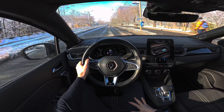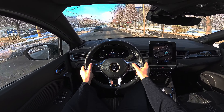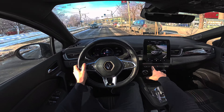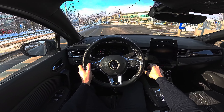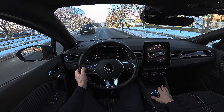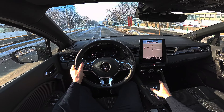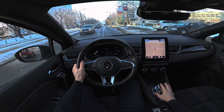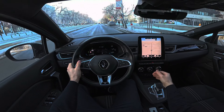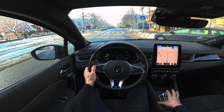Another cool thing: you can display the navigation on the digital instrument cluster screen in front of you, but you need to switch to My Sense mode to do it. Once you set up the navigation you can see it right there on the digital display in front of your face — it looks great. The multimedia system is tilted toward the driver, gives good visibility, and plays very nicely. There are so many cool features in this car — I really like it a lot.